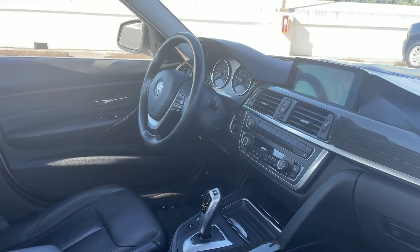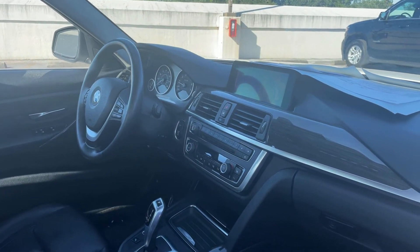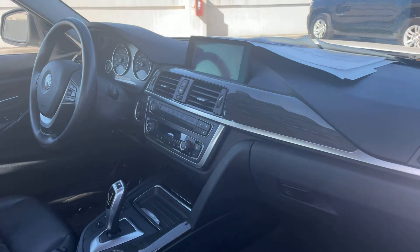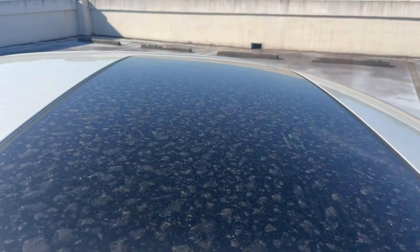Power windows, locks and mirrors, power driver's seat, heads-up display, leather-wrapped steering wheel, cruise control, Bluetooth for your cell phone, push-button start, navigation, electronic climate control, heated seats, CD player, BMW's iDrive system, and power moonroof.